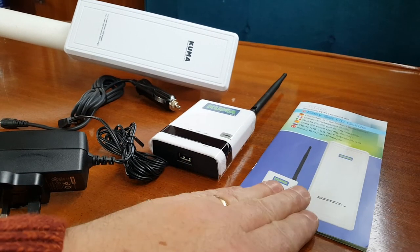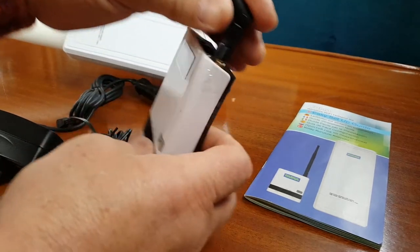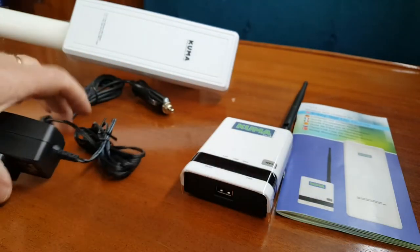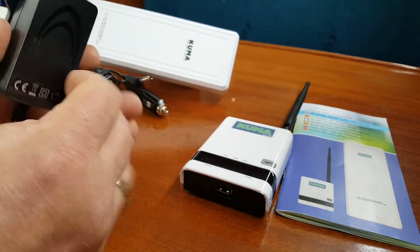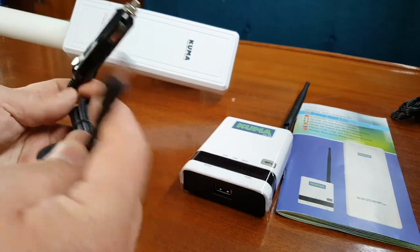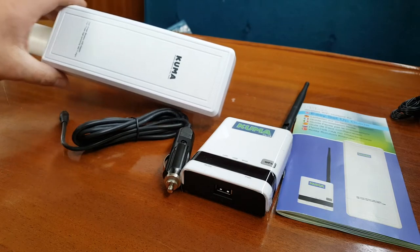This is basically what the Kuma kit comes with: your instruction manual, a little Wi-Fi router — it comes without the aerial attached, but it's simply a matter of screwing it into the back. It comes with a 240-volt power supply, which isn't much use on the boat, so we'll set that to one side. But it also comes with an ordinary cigarette lighter socket, which is your 12-volt power supply — that's the one we're going to use.